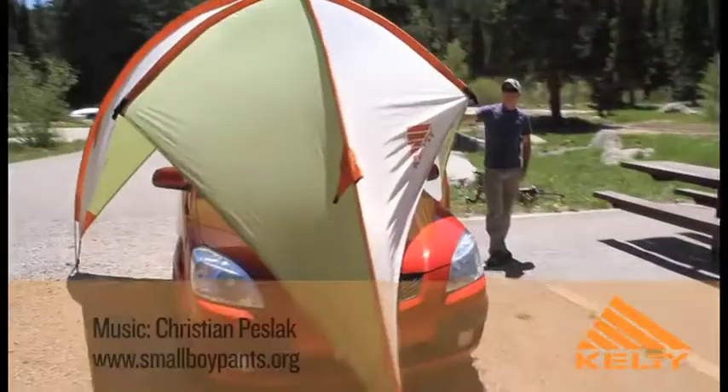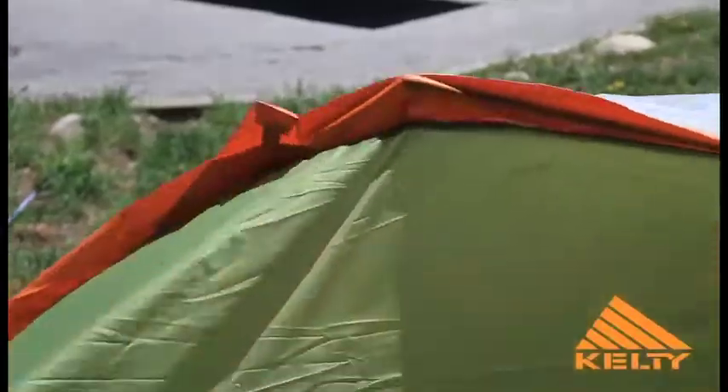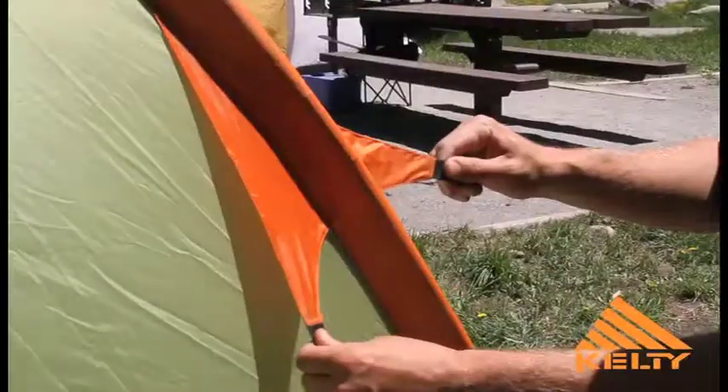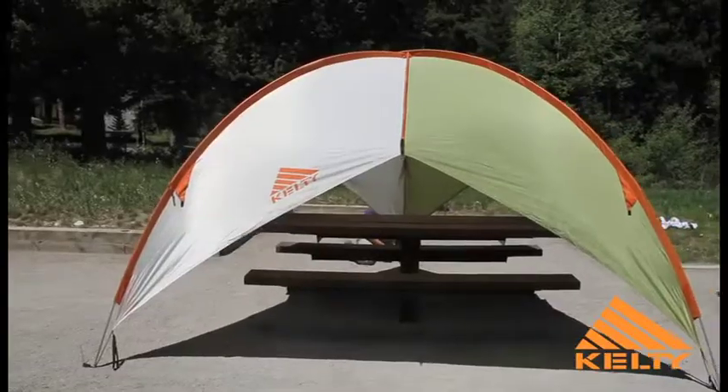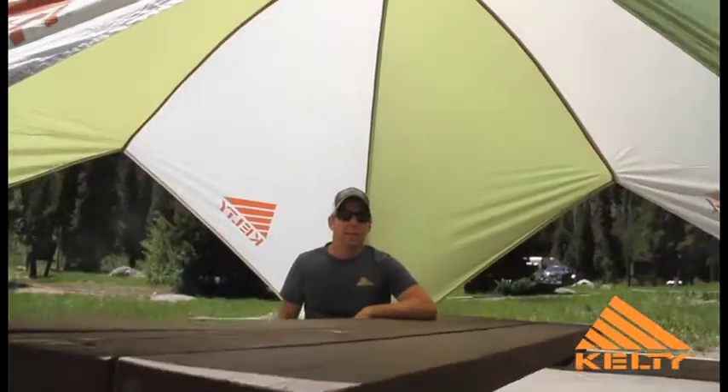The Kelty Sunshade, with its freestanding, floorless design, is a blast to have during sporting events, festivals, and backyard outings. Keep the sun at bay all day long by adjusting the height and width of this portable shade, which also provides a comfortable outdoor dining or lounging area.